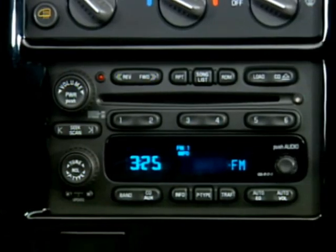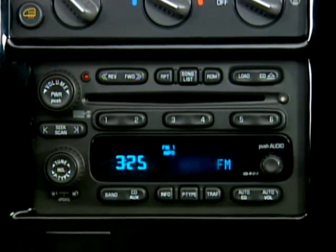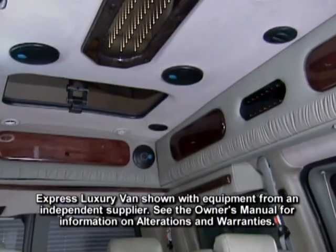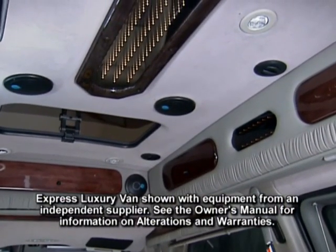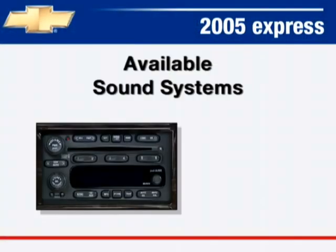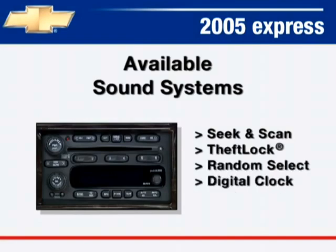Available sound systems include an AM/FM stereo with CD player and four speakers, standard on Express Luxury Van; an AM/FM stereo with CD and cassette player with six speakers; and an AM/FM stereo with a six-disc CD changer and six speakers. The available sound systems include Seek & Scan, theft lock, random select, and a digital clock.